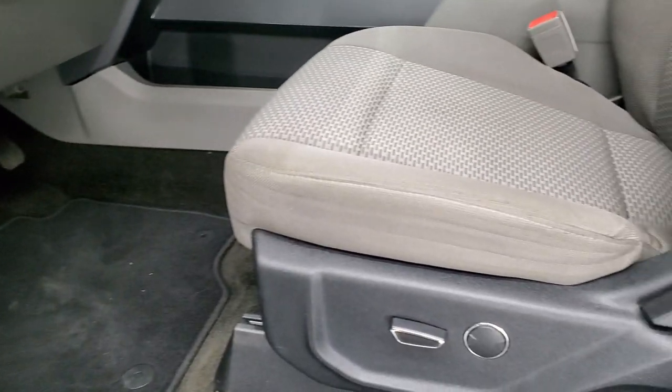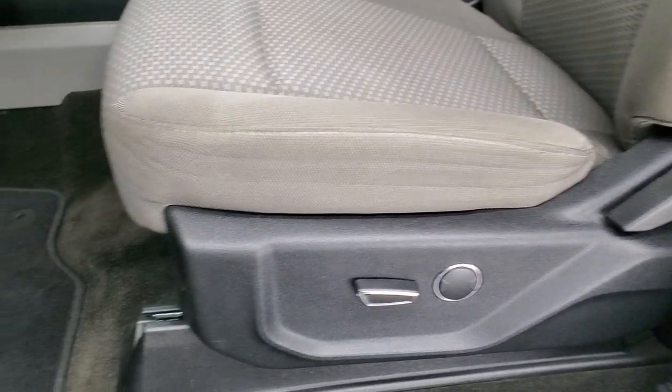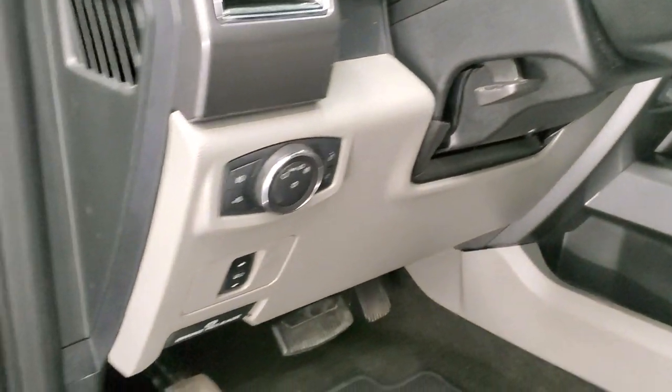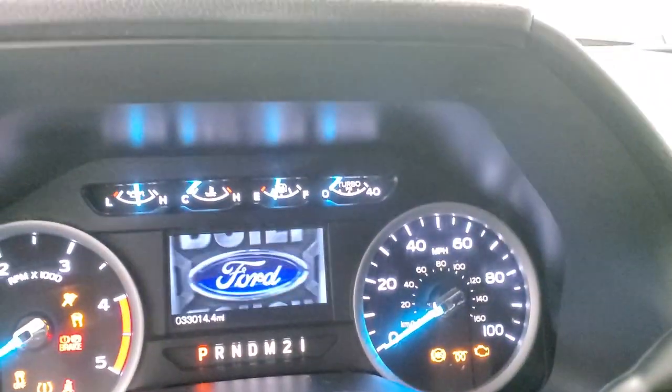Inside, the XLT package gives you the gray cloth interior. No rips or tears on the seats — they are in really nice condition. It does have a power driver seat with lumbar. Factory floor mats throughout, auto headlamps, power pedals, and a tilt and telescopic steering wheel. We'll hop inside and take a look at the miles, radio, and everything that this truck has to offer on the interior.